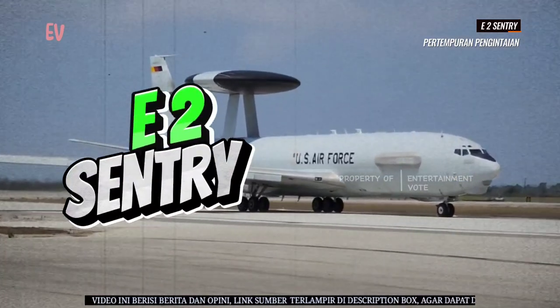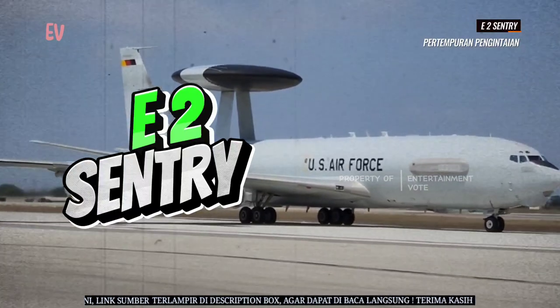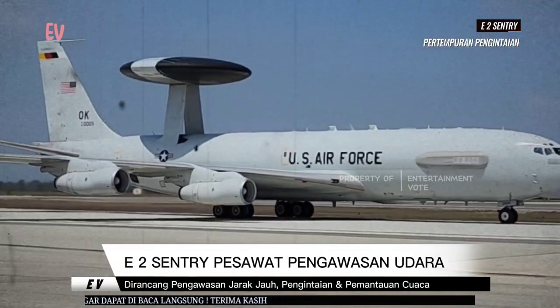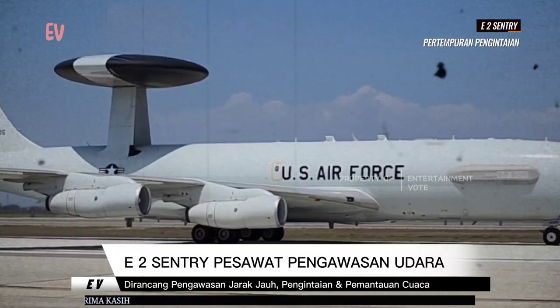E-2 Sentry, also known as Hawkeye, is the aircraft that is used by the USA. This aircraft is planned to do a wide range of surveillance operations.